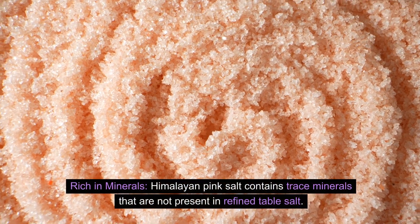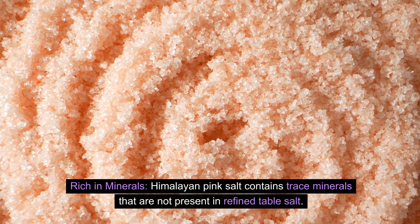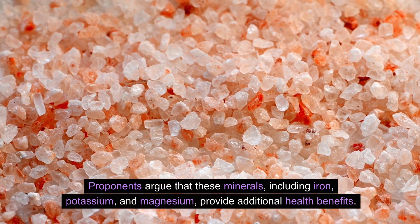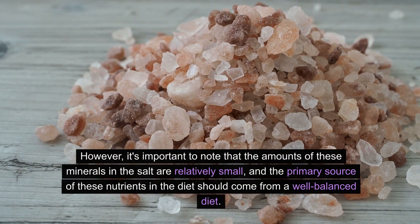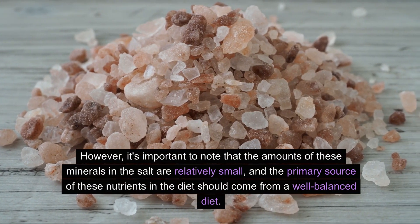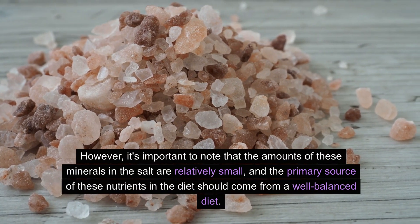Rich in minerals, Himalayan pink salt contains trace minerals that are not present in refined table salt. Proponents argue that these minerals, including iron, potassium, and magnesium, provide additional health benefits. However, it's important to note that the amounts of these minerals in the salt are relatively small, and the primary source of these nutrients in the diet should come from a well-balanced diet.